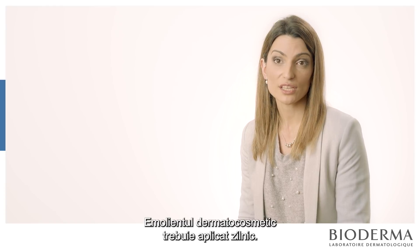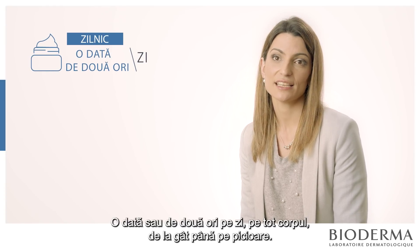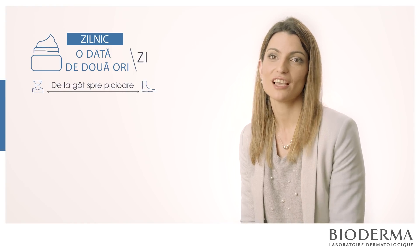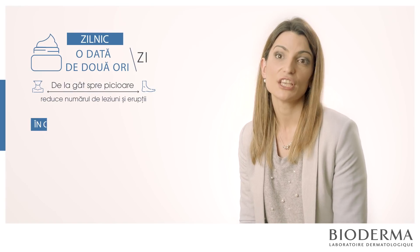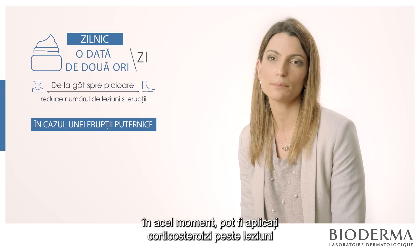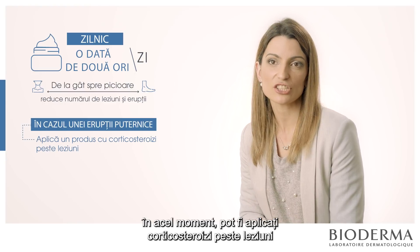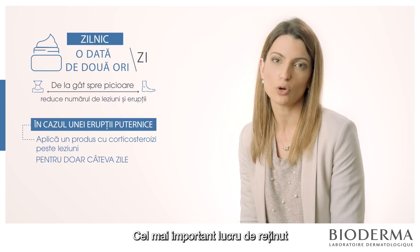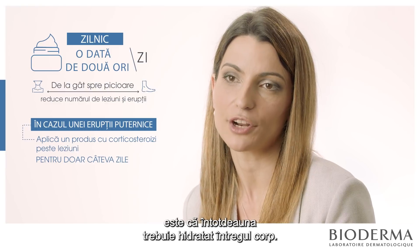A moisturising cream should be applied daily, once or twice a day, over the whole body from neck to foot. This is the first step to reduce the number of lesions and flares. If you have some intense flares, you can apply a little bit of corticosteroids over the lesions just for a few days — one or two days. But the most important thing is to always moisturise your whole body.